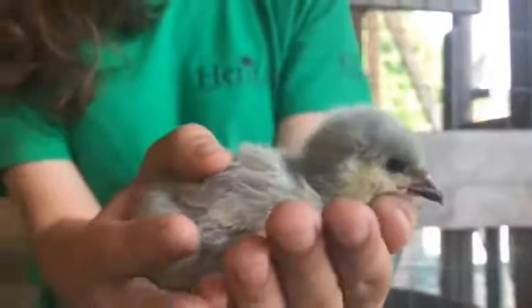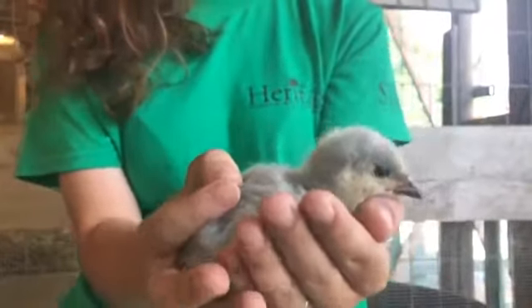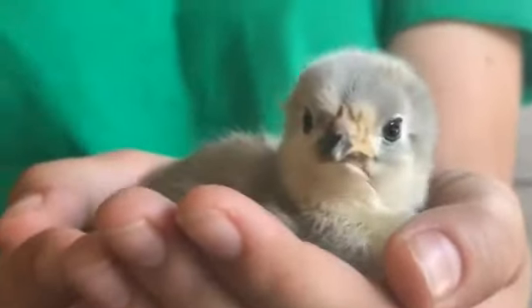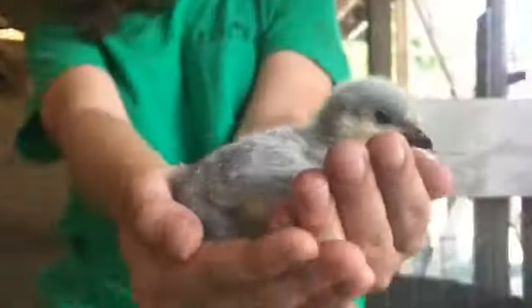We now have over 175 different breeds of chickens, and we have three of them here today — all heritage breeds. The one I have right here is an Orpington chicken, and it's nestling down in my hands, so adorable.